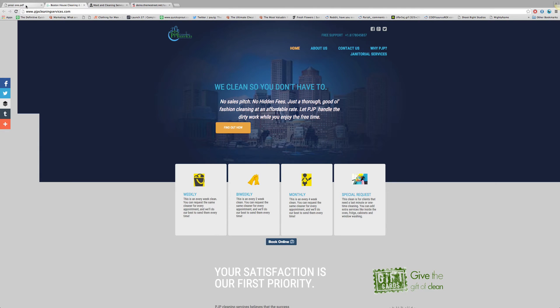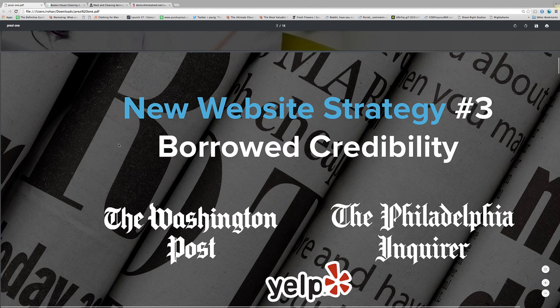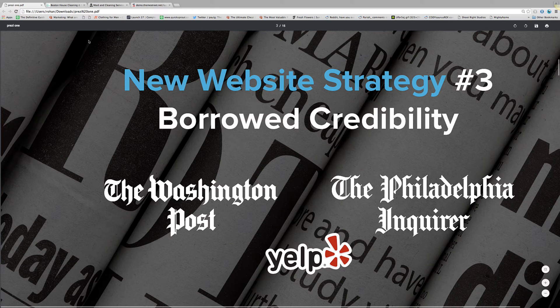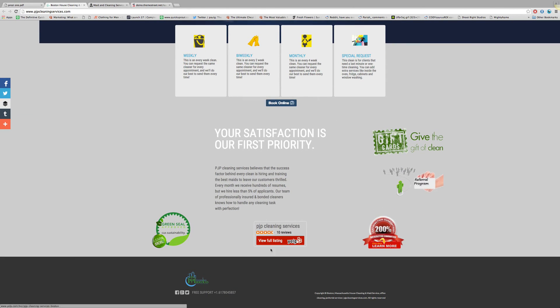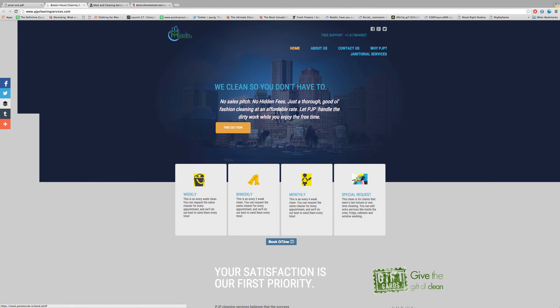The next thing we talk about is borrowing credibility — saying 'I've been mentioned in the Washington Post, the Philadelphia Inquirer, Yelp,' and so on. This is something you could do on your site. I see you have Yelp here, and it would be great if you could list a mention in the Boston Globe, or even if you took a classified ad — it really helps to make that customer comfortable to go to the next level.